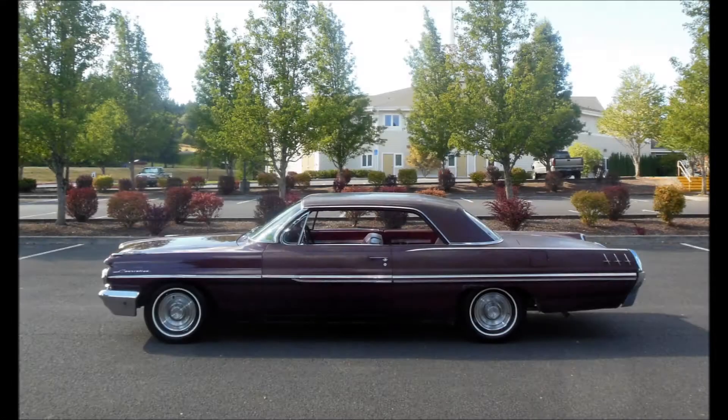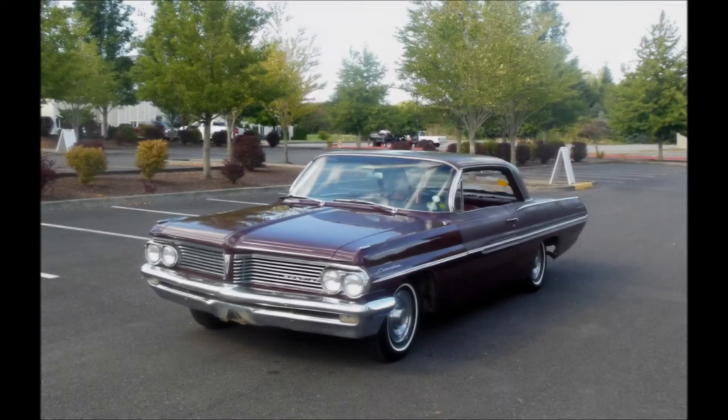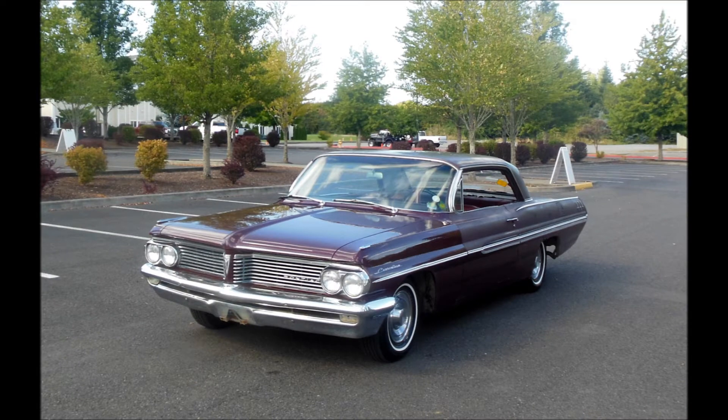How long has it been since you saw a 1962 Canadian Pontiac two-door hardtop? Three-speed, six-cylinder.